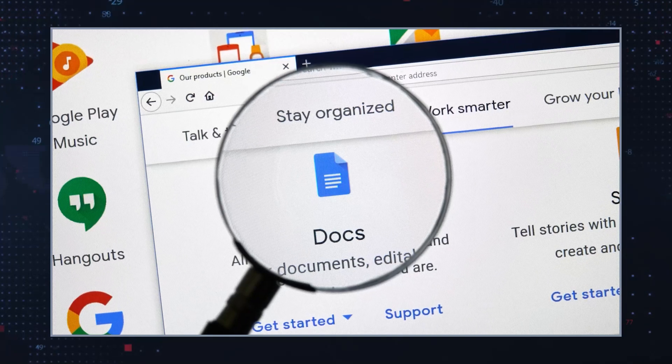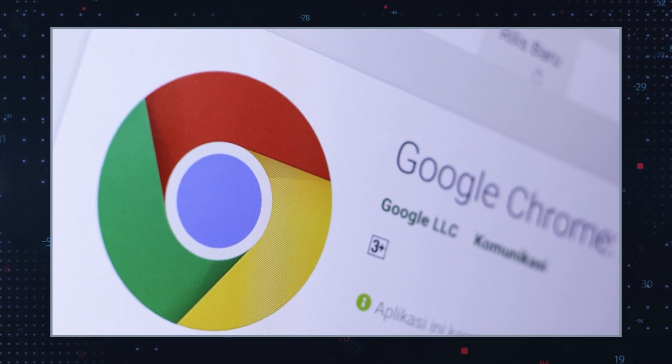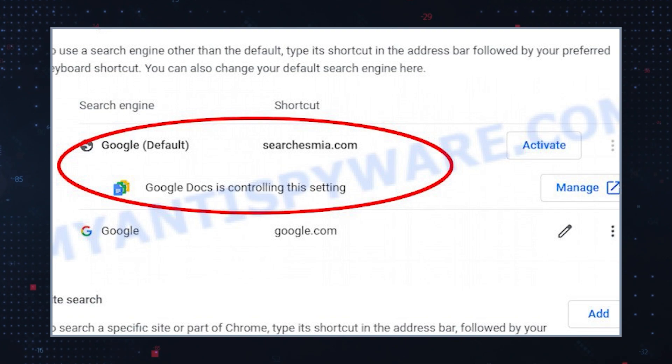This search engine is also known to be distributed via a fake Google Docs extension that suggests enabling it in Chrome via a pop-up. When users launch an affected browser, open any new tabs, or even attempt to search via the URL bar, they will be redirected to Search is Mia.com.